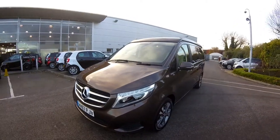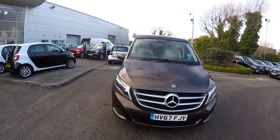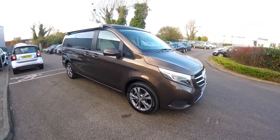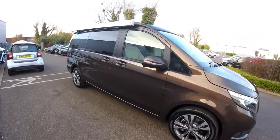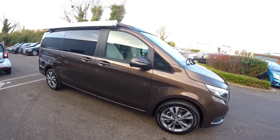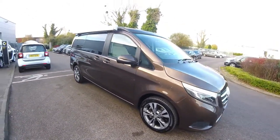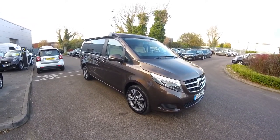Yeah, I think I'm going to drive it home now. This is the Mercedes dealership in Portsmouth and it's a very nice dealership. As I mentioned earlier, because the Marco Polo is a specialist vehicle and it's relatively new to the UK market.